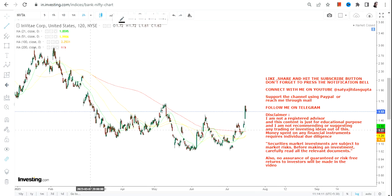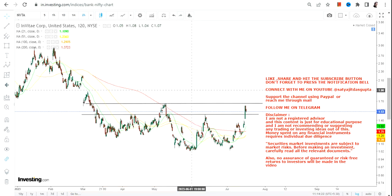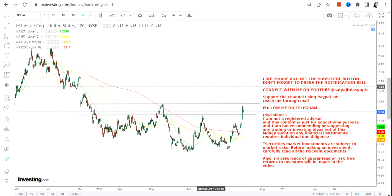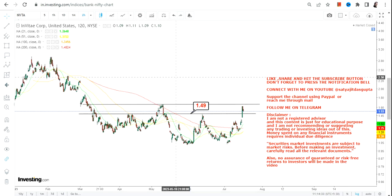Hello friends, welcome to my channel. NVTA stock has already given you a range breakout — that's number one. But we cannot say it is out of the woods — that's number two. Now let's understand what is happening with NVTA stock. First of all, a range breakout above 1.49 is done and dusted. Right now 1.49 is your support and stop loss, and if it continues to trade above 1.49, the next level we are going to look at will be 1.67 or 1.68.